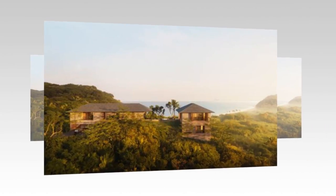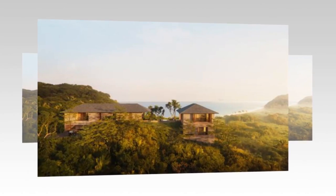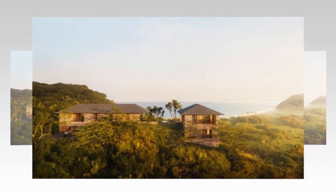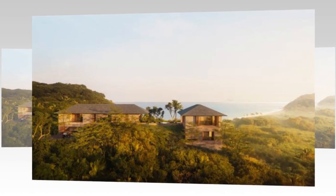Riviera Nayarit. This four-bedroom home is located in Mandarina, a private community an hour from Puerto Vallarta. The contemporary-style house has floor-to-ceiling windows, wood ceilings, 2,600 square feet of outdoor living space, and views of the jungle and the Pacific Ocean.